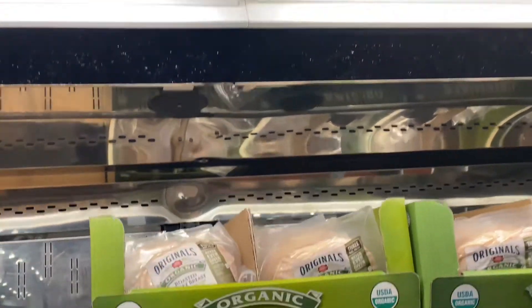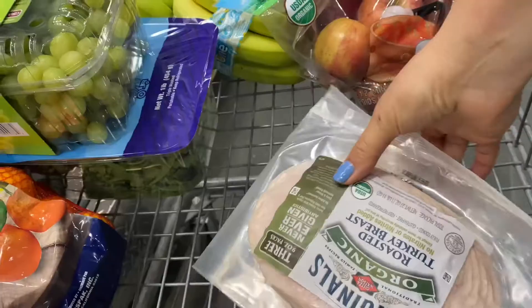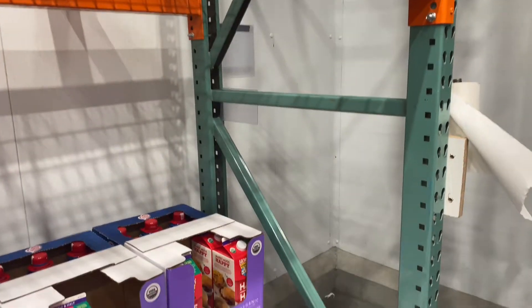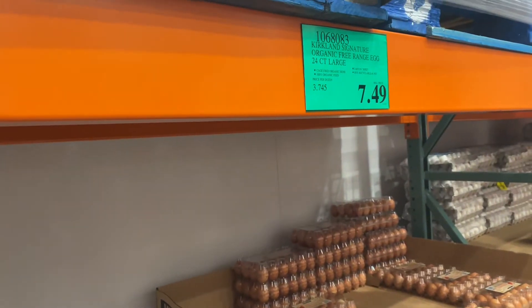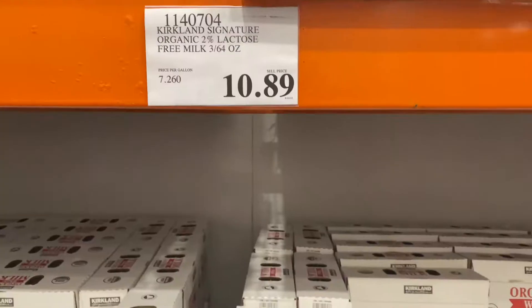Here we are picking up the turkey — I showed you the price there too. We are also picking up half and half creamer, which is organic, so it's a pretty good deal. I'm also picking up this organic free-range egg. I don't recommend it, but this is what we're picking up now for convenience.